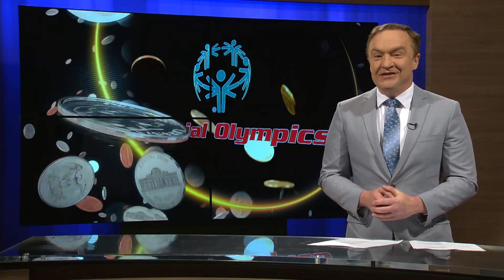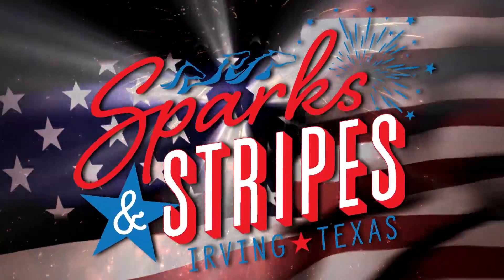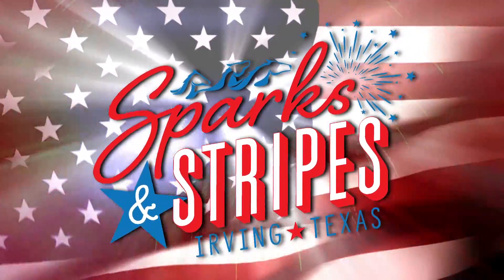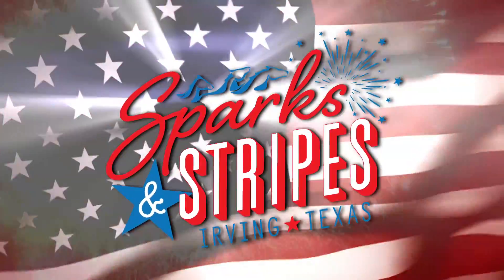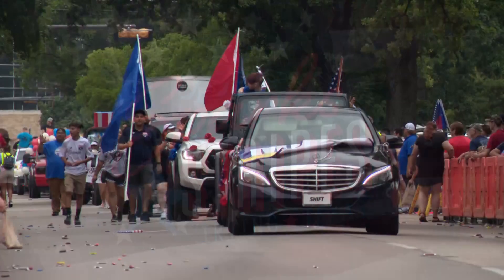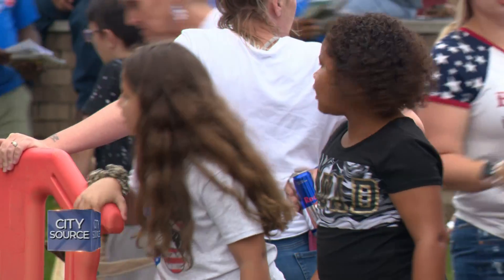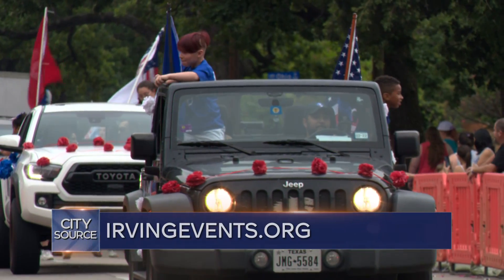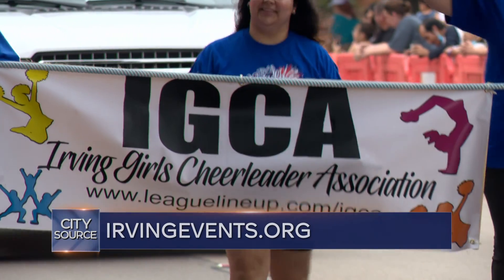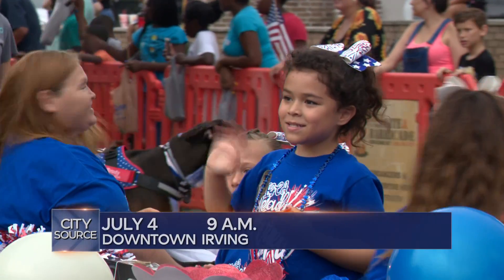Brandenburg, by the way, is the largest elementary school in Irving. Sparks and Stripes — that is the theme for the City of Irving's big 4th of July celebration. The City of Irving's special events team is accepting applications for groups wanting to participate in this year's Independence Day parade. The deadline to apply is June 20th. Find the link at IrvingEvents.org. The parade is at 9 a.m. on Monday, July 4th in downtown Irving.